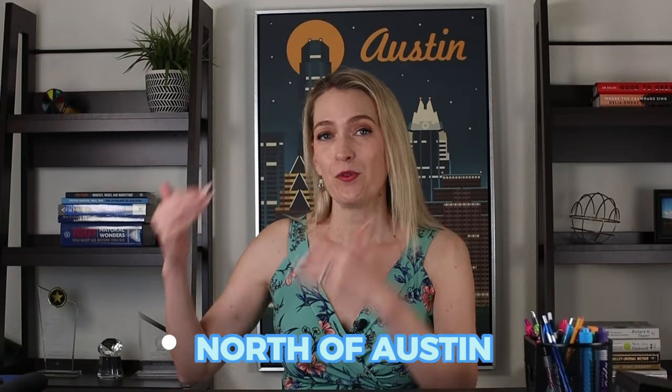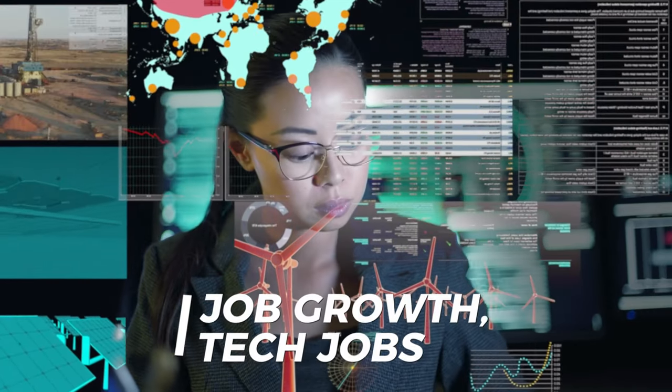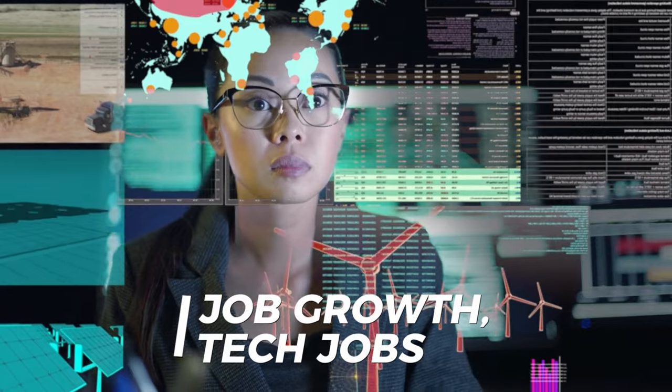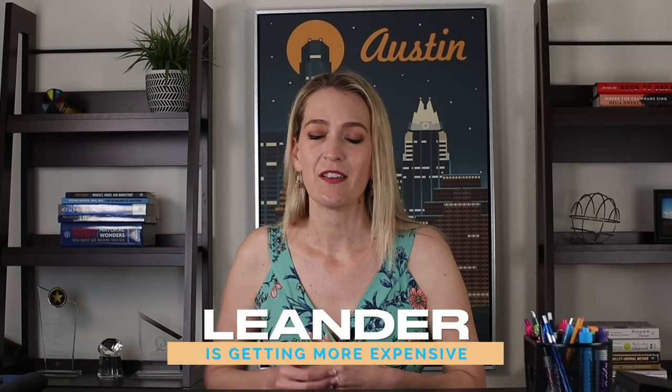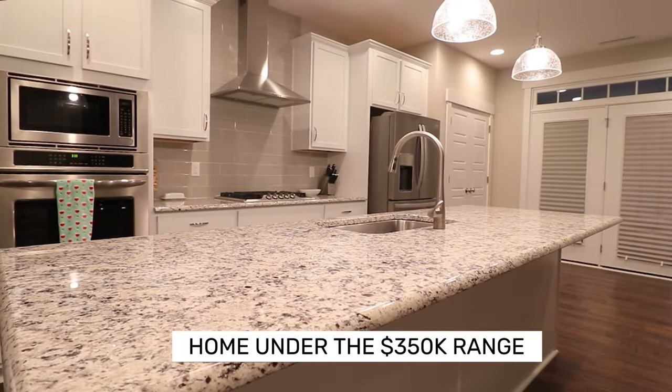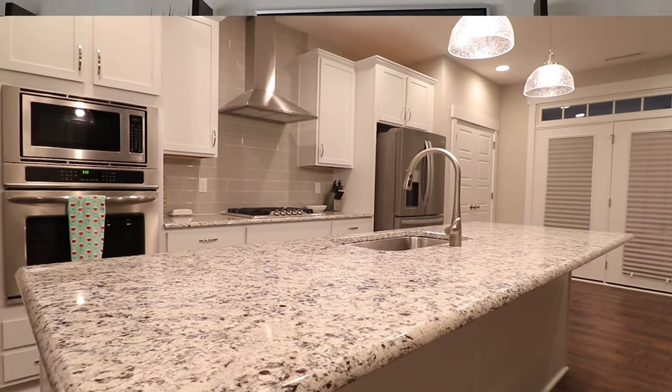If you go further north of Austin, that's where we see a lot of job growth — a lot of tech jobs are on the north side of town. So areas like Hutto, Georgetown, and some parts of Leander — although Leander is getting more expensive — you can still get a home under the $350K range in those areas.